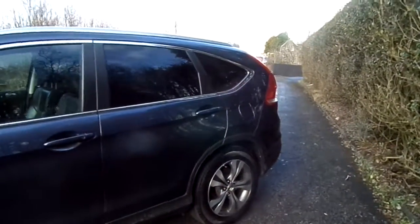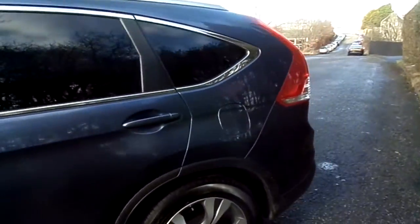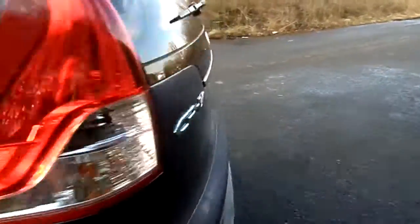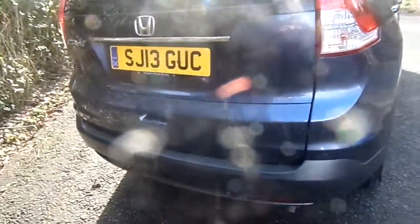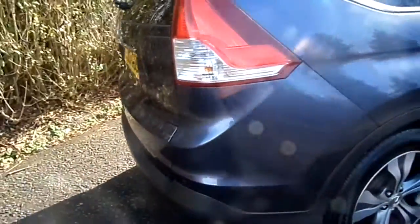Detailing on the car is there with the chrome surround, giving the car a good look. The car also benefits from the rear parking sensors as well as the rear camera.